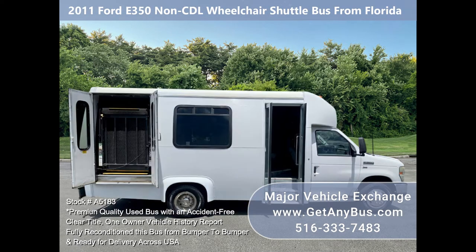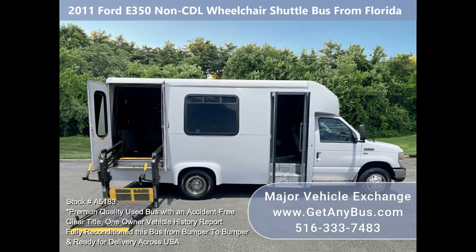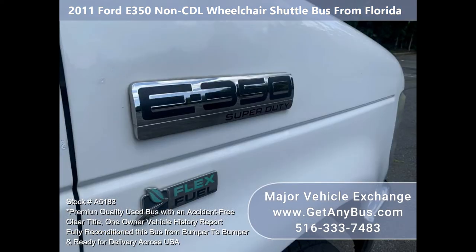This bus has been fully maintained since the day it was purchased and will provide the new owner with many years of reliable service. Clean title, one owner vehicle history report.